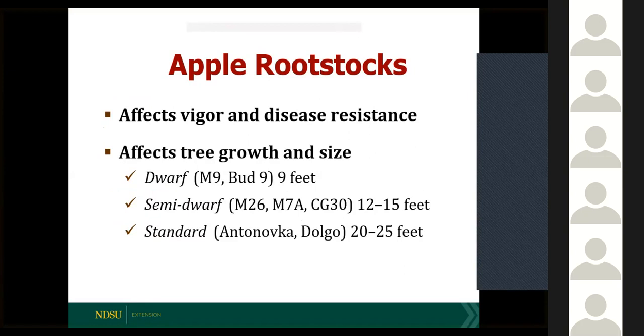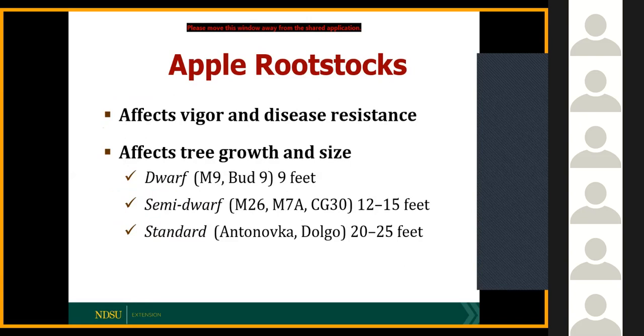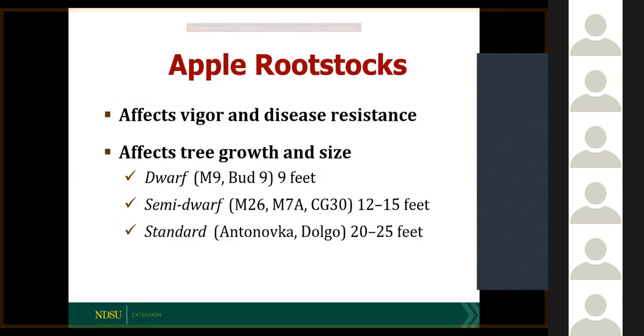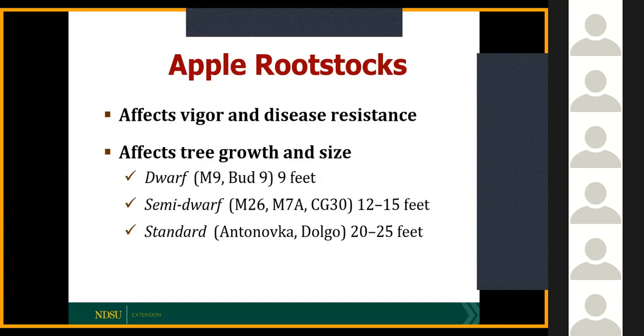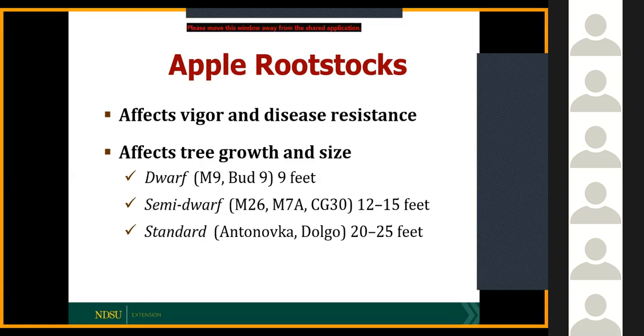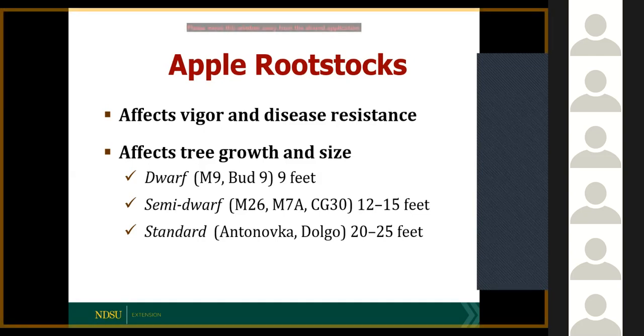After picking the cultivar, you want to pick the rootstock it's on. The rootstock the apple variety is grafted on affects the vigor and disease resistance of your variety. The most common apple rootstock in North Dakota is the standard rootstock — Antonovka or the Dolgo crab. These trees grow fully 20 to 25 feet or taller, and they're very hardy — good for zone three. The drawback is they're not precocious; it can take six years before you start getting decent crops. That's why commercial orchards are more into dwarfing rootstocks. For North Dakota, I especially like semi-dwarf rootstocks — more precocious, getting good crops after about four years, and much easier to manage at only 12 to 15 feet tall.